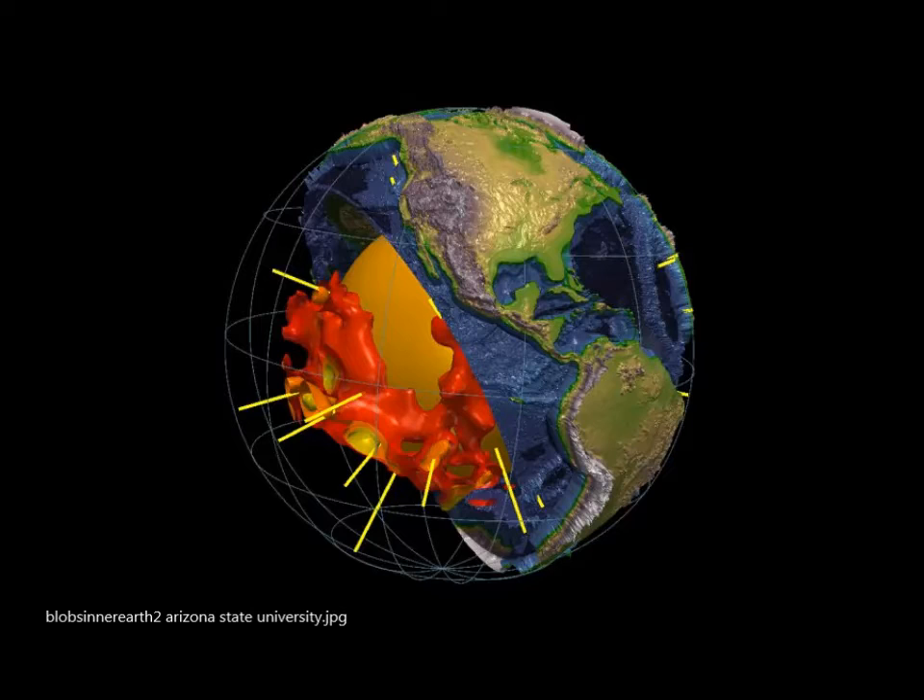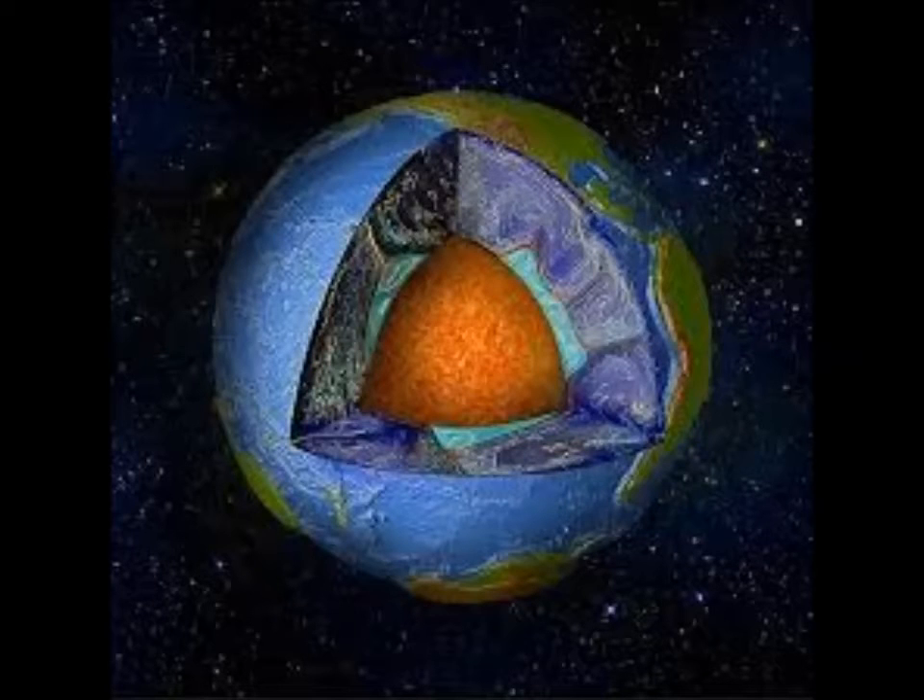Down to the earth's core, by Arizona State University: two giant mysterious blobs beneath the earth's surface puzzle scientists. They discovered two massive mysterious blobs beneath the earth's surfaces — two structures each the size of a continent and 100 times taller than Mount Everest lying deep within the earth.